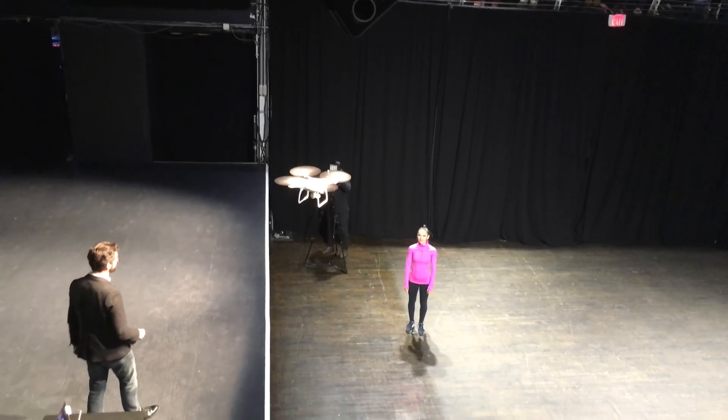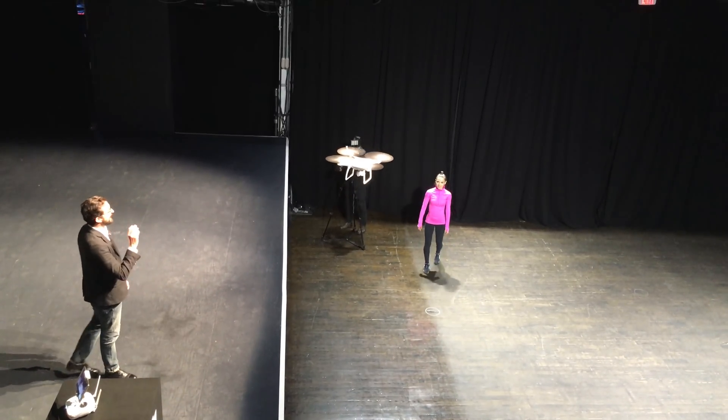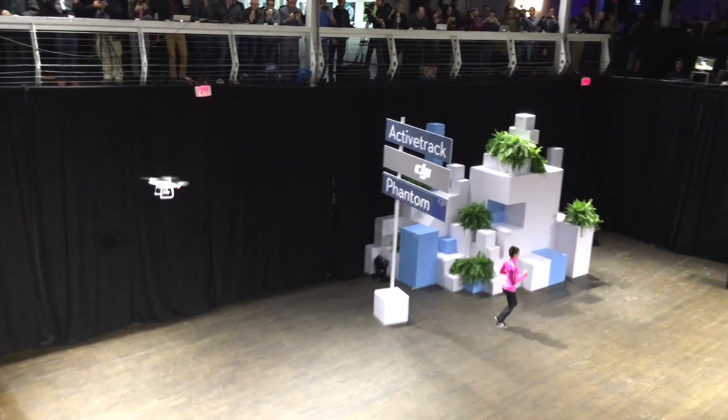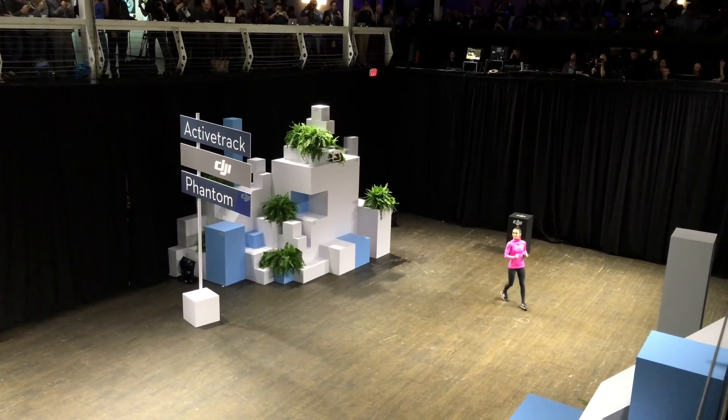And hit and go. Rachel, if you want to move about in this environment, the Phantom will track her and keep her locked perfectly in frame. So as she moves, it's following her and also seeing that there's a sign there and moving around it to avoid obstruction.